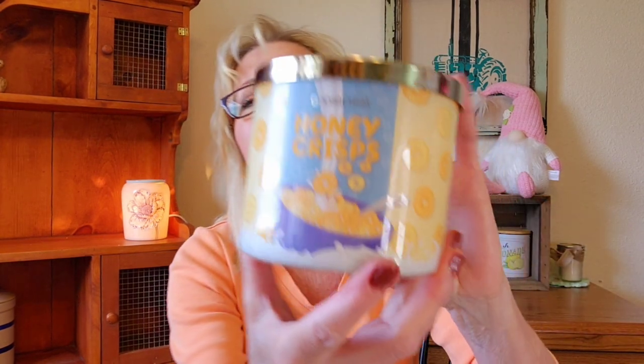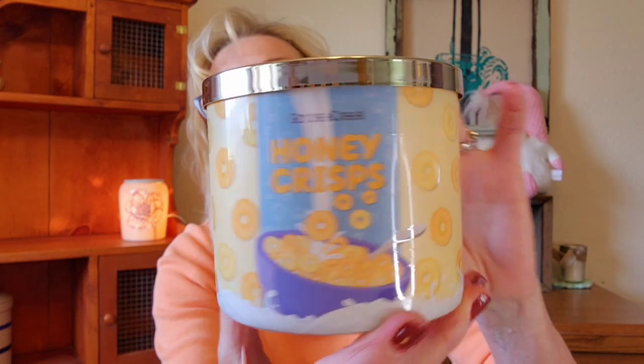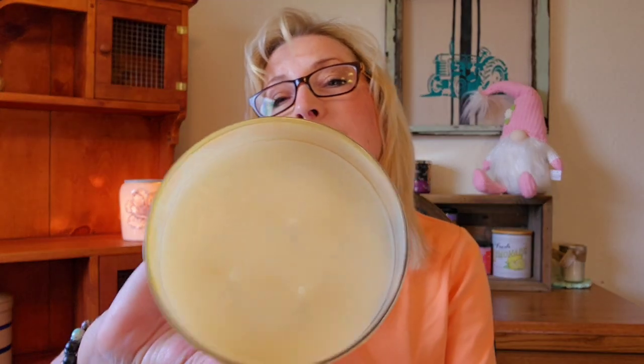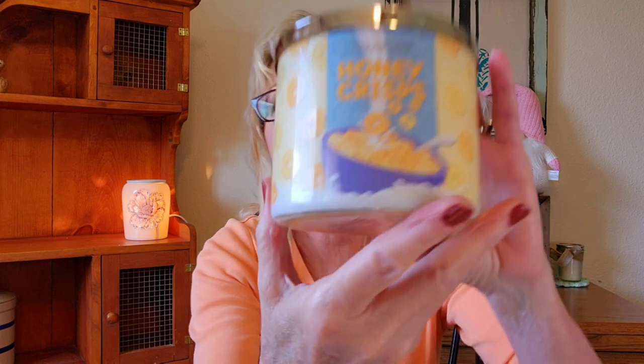Next is Honey Crisps, from their cereal collection — this one caught my eye. It's white wax and I can definitely smell this one. It smells like honey and vanilla — like a beautiful vanilla with honey. The scent notes are honey butter, crunchy cereal, and vanilla. Yeah, that's exactly what I get out of this one.